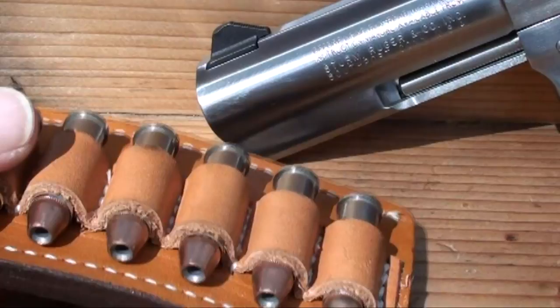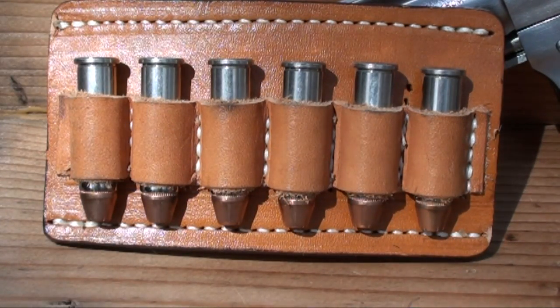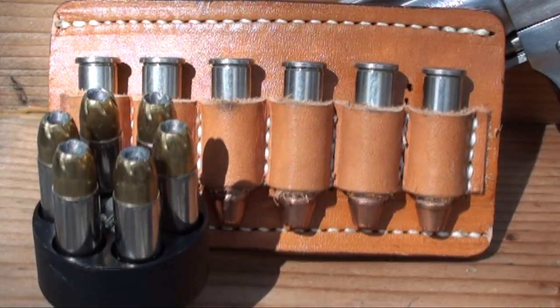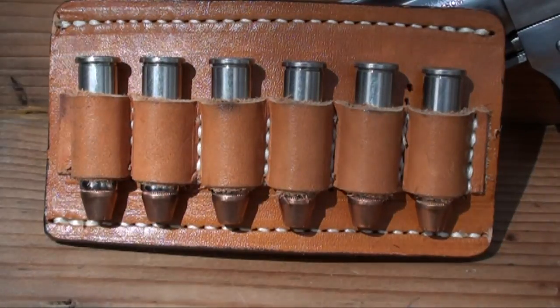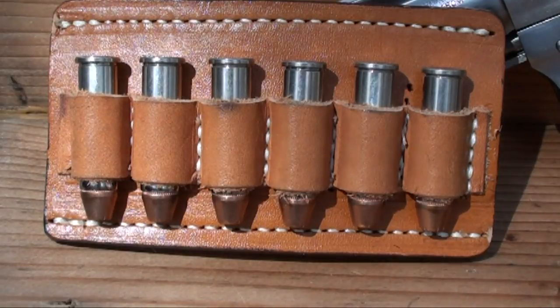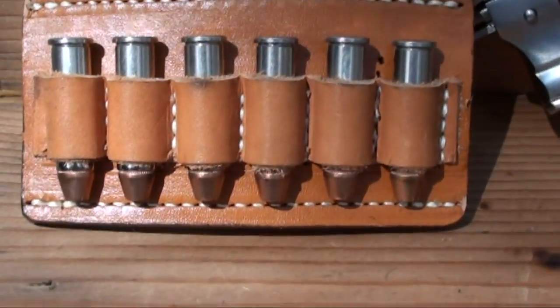That's how old that ammo is, still in there after all those years — I still keep it. We used to carry Hydra-Shoks back in the day. I do know what speed loaders are, but on our belt, that's what we carried to look more professional, didn't stick out as much. We carry six extra rounds, and that's what I used to carry in that exact GP100 you guys see right there for many years.